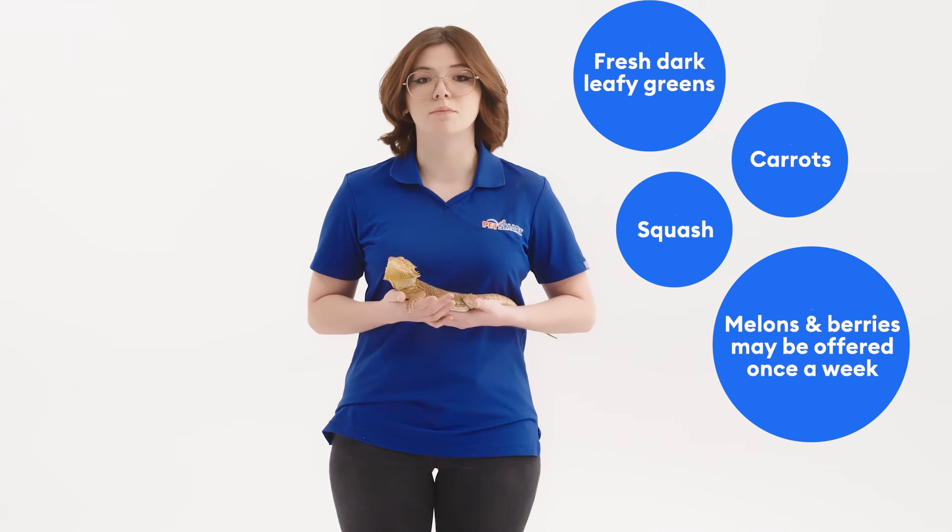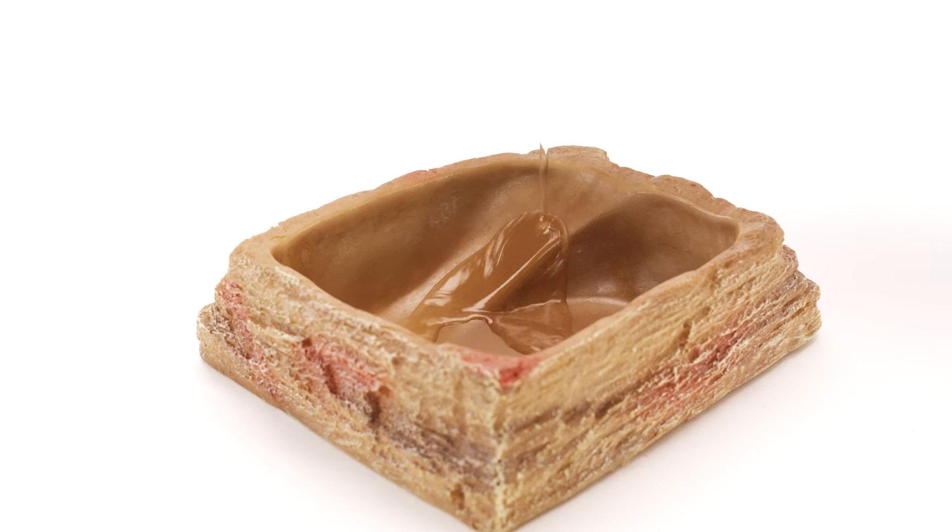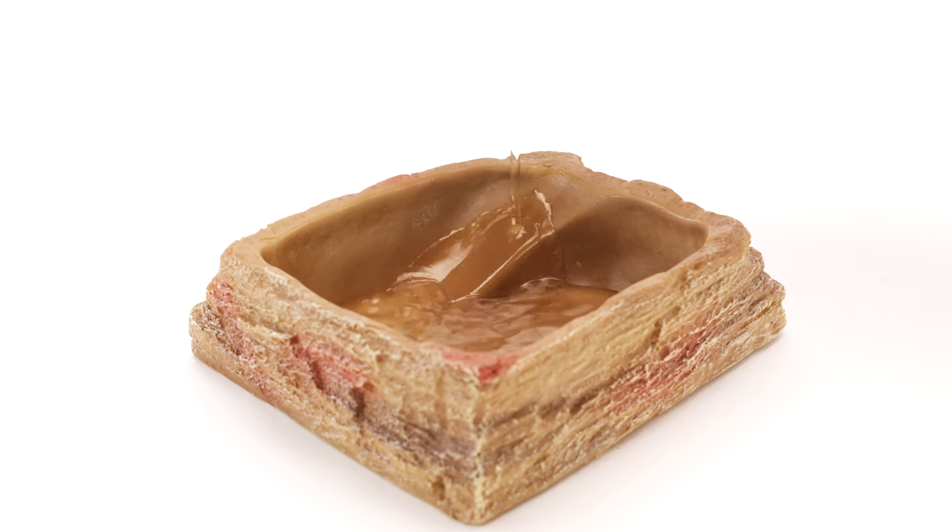You may also give them bearded dragon pelleted food daily which should be moistened with water, and of course fresh water from multiple sources should always be made available within the habitat.